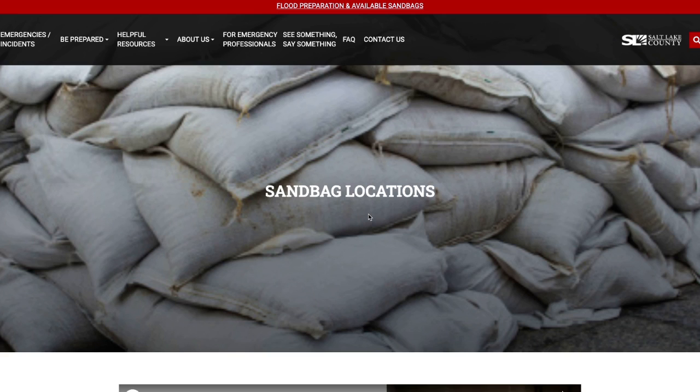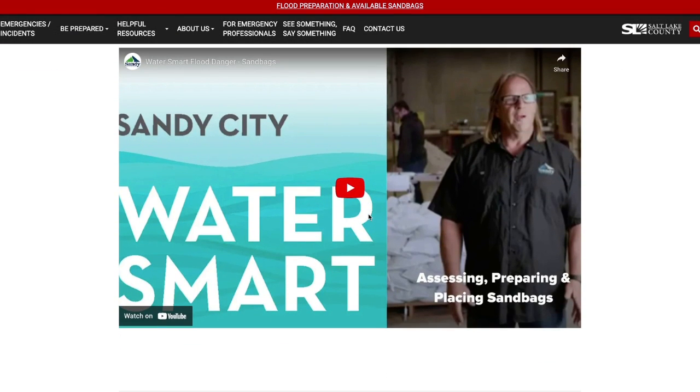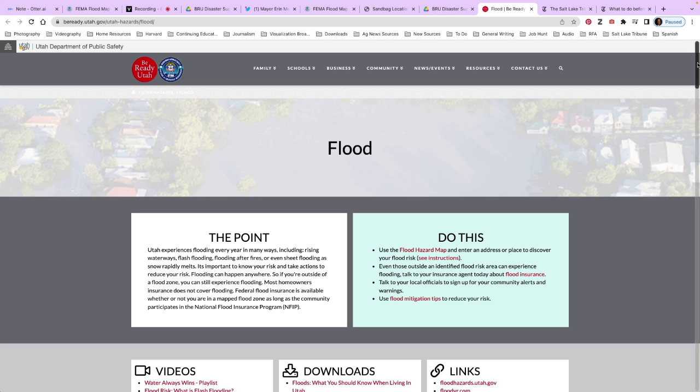Number five: prepare your home. Take photos of your possessions in your home in case they are damaged by flood water. Use sandbags to divert water and debris away from your home or business. Residents in Salt Lake County can find out where to get and fill sandbags by visiting a link included below. We've also included a link to a video as well as information on how to use sandbags.